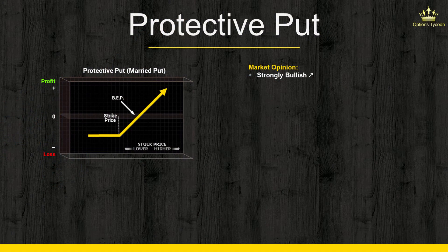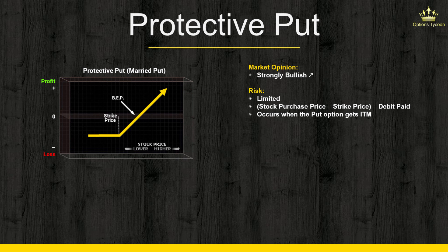Yet no matter how low the stock might fall, you can either exercise the put to liquidate the stock at the strike price, or sell the put back to the market and use that money to purchase more shares if you're still decidedly bullish. Your maximum loss is limited and can be calculated in advance as the difference between the stock purchase price and the strike price, minus the premium paid for the put option. In other words, it's basically any previous gains or losses on the stock minus the debit paid for the put option.